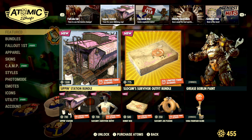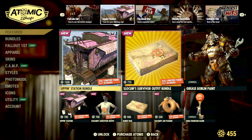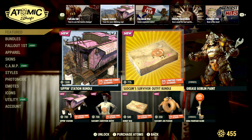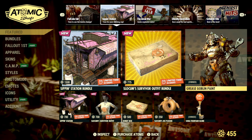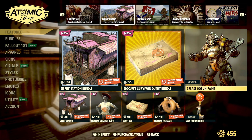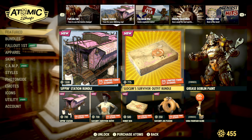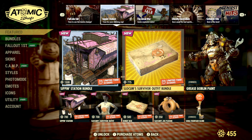Moving on to the rest of the store, we still have everything from last week. The stipend station bundle is still available for 1500 atoms, the Slocum Joe survivor outfit bundle is still there for 775, and the grease goblin paint for power armor is still available — I believe around 1300 to 1400 atoms. You can also pick up a lot of those items separately from the top two bundles.